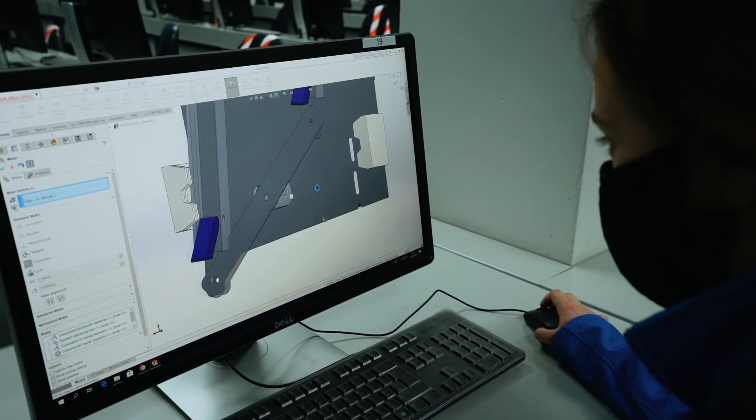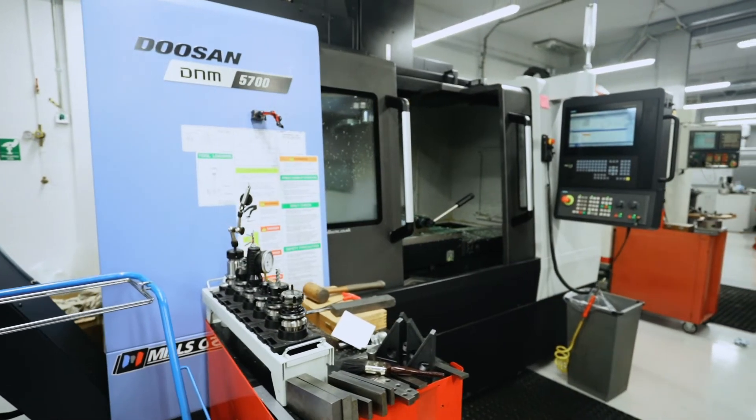Options include mechatronics, biomedical, mechanical and manufacturing, electronic and computing, and a brand new entry for 2021 is sustainable systems and energy.